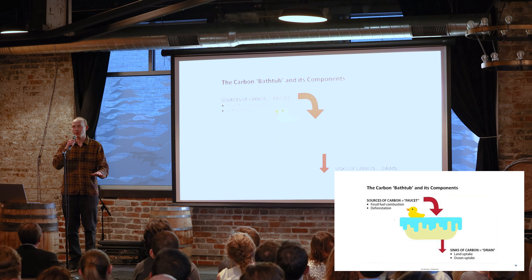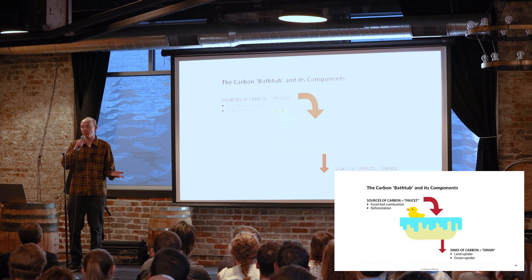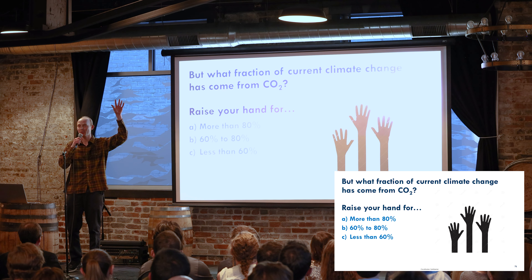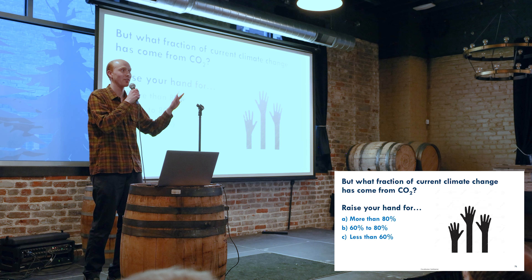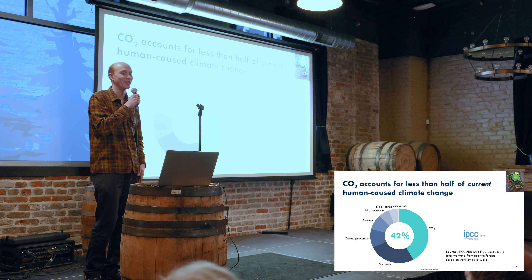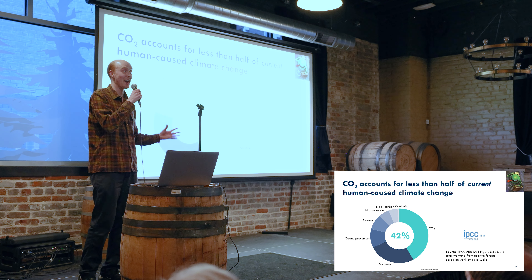But here's a question for you: what fraction of current human-caused climate change does come from CO2? Let's raise hands if you think it's more than 80 percent... 60 to 80 percent... less than 60 percent. I see some folks read my abstract. What if I told you it was 42, just like in the Hitchhiker's Guide to the Galaxy?